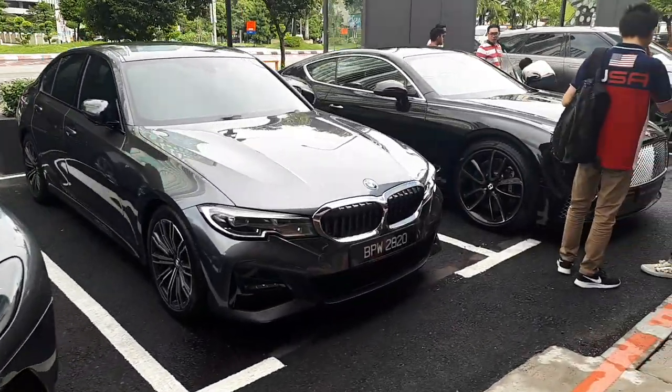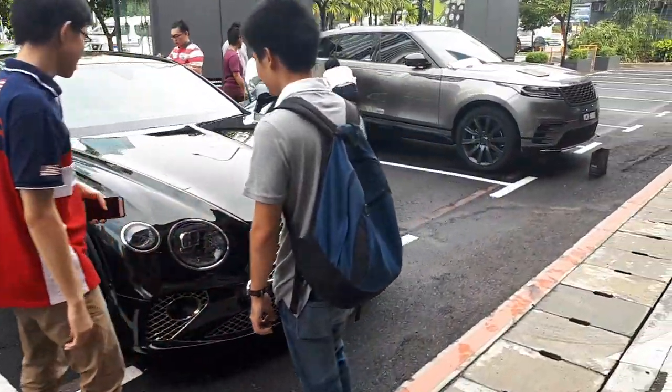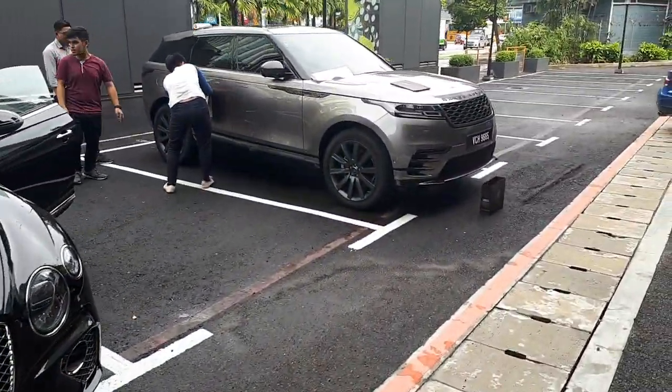If you think this is it, no — there's also the Bentley Continental GT and of course the Range Rover as well.